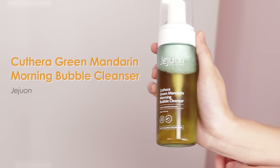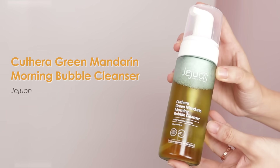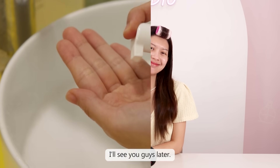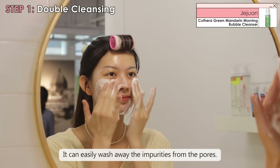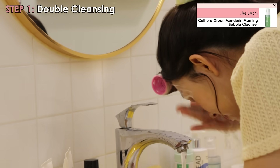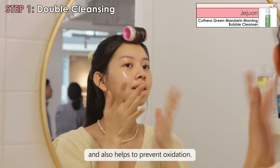I'm going to use this today — it's the Kostera Green Mandri Morning Bubble Cleanser from Jejuwon to wash my skin. This hypoallergenic foam cleanser is extremely mild and gentle to the skin, and it can easily wash away impurities from the pores. This vegan product not only helps to brighten your dull skin but also helps to prevent oxidation.